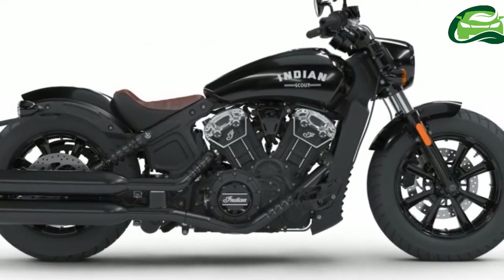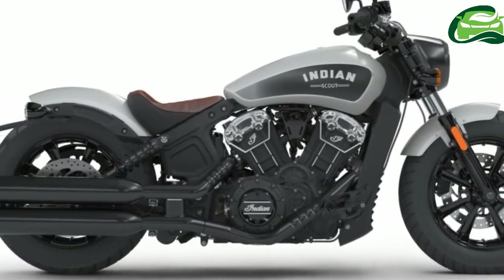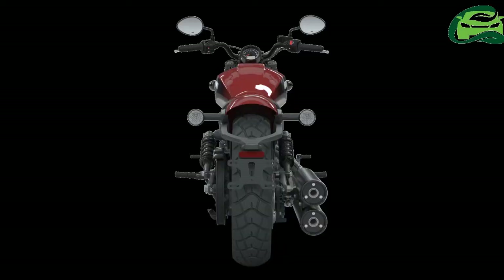The 60-degree V-Twin pumps out a claimed 94hp and 97Nm of torque, with power getting to the ground via a six-speed gearbox and belt final drive.